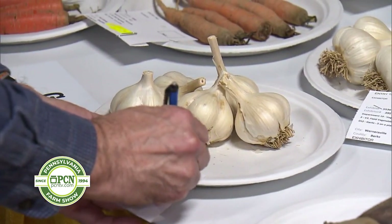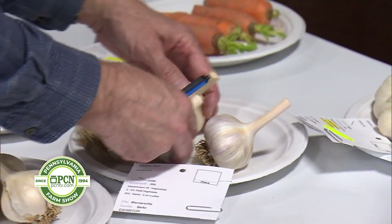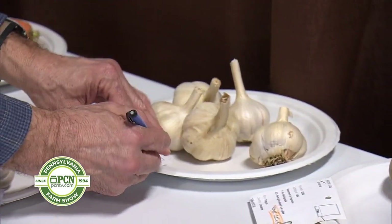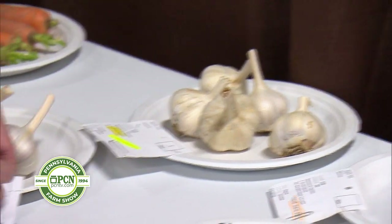Then I look at the appearance. This one's got some damage. So in this particular set, this one's going to be first place. This one's got nice garlic but not as nice a size, and the appearance isn't good here, so this one gets third place. This one will be second.